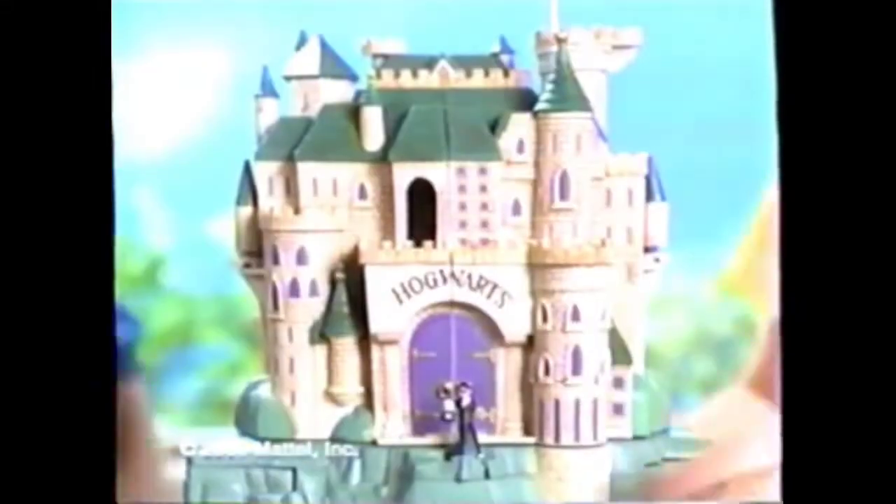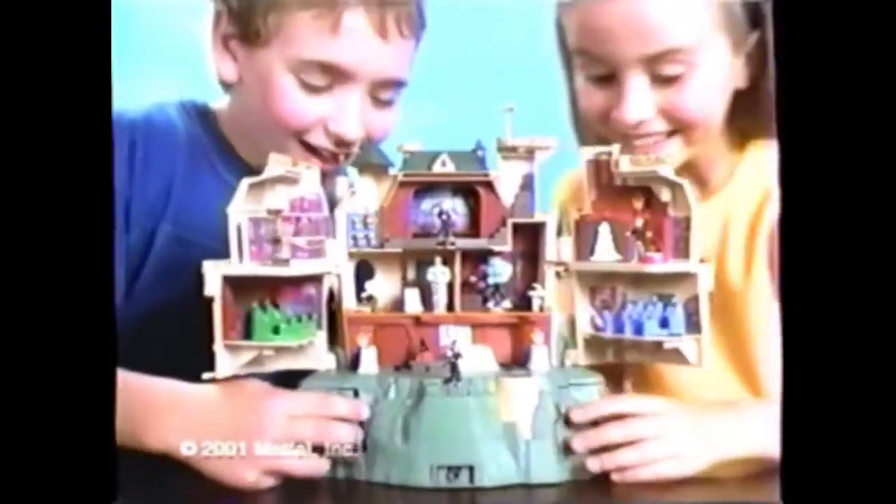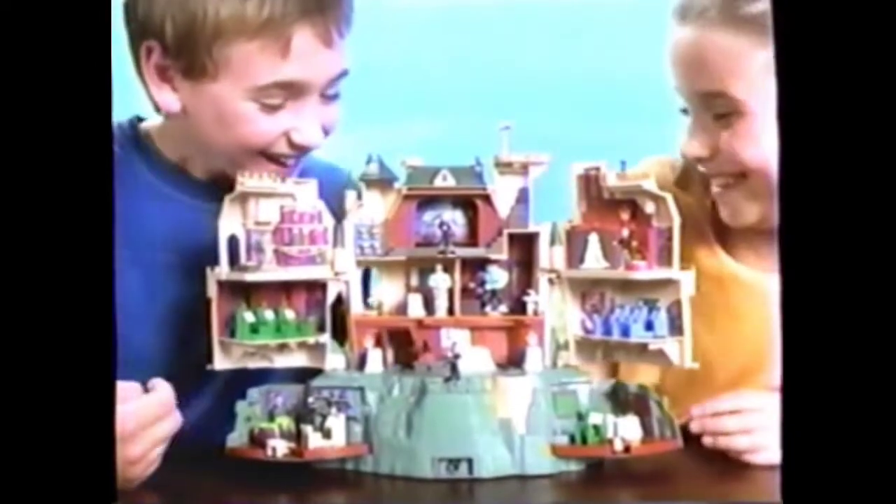Welcome to the world of Harry Potter. You can have endless adventures with the incredible Hogwarts School, with 11 magical rooms filled with surprises and sounds.